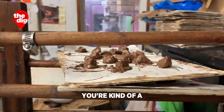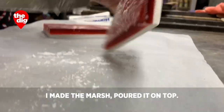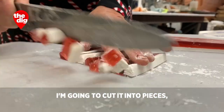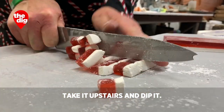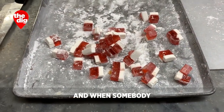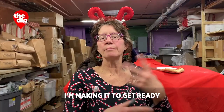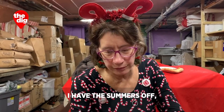I'm kind of a one-woman show. I made the jelly, I made the marshmallow, poured it on top — jelly marshmallow. I'm going to cut it into pieces, take it upstairs, dip it, sell it, put it in the box, walk it to the post office — beginning to end. I'll go home at two or three in the morning and then be making it again to get ready for the next day. But it's okay — I have the summers off, so that's the trade-off.